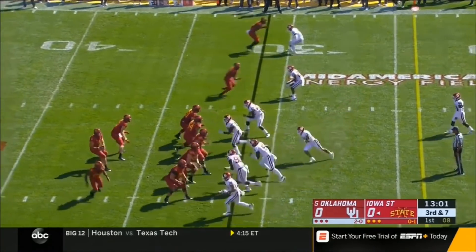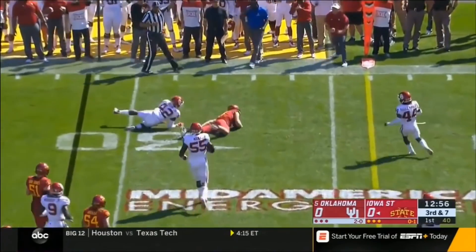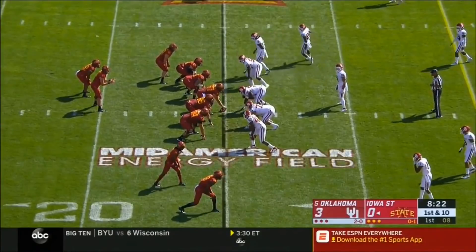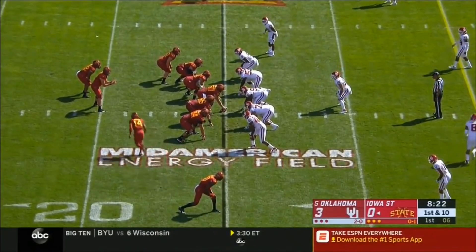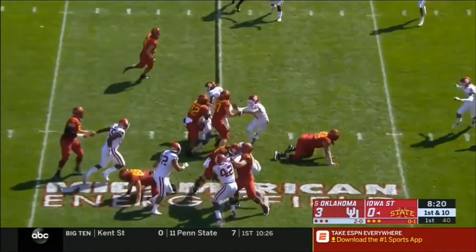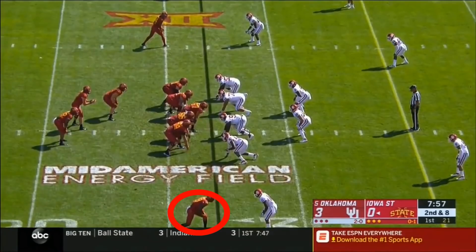The first test for him today. OU brings pressure on third and long, Nolan gets the pass away, and a nice open field tackle on Chase Allen. First down on the Iowa State 25 yard line, here is Montgomery — he drags a defender with him. Exceptional player for the Cyclones.